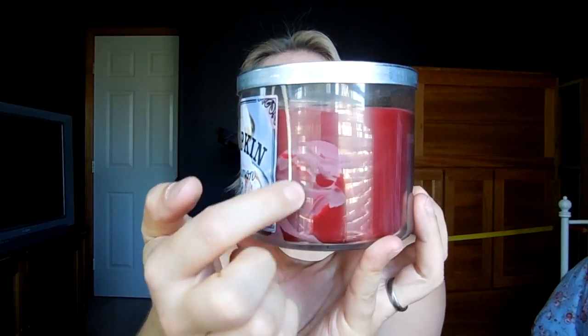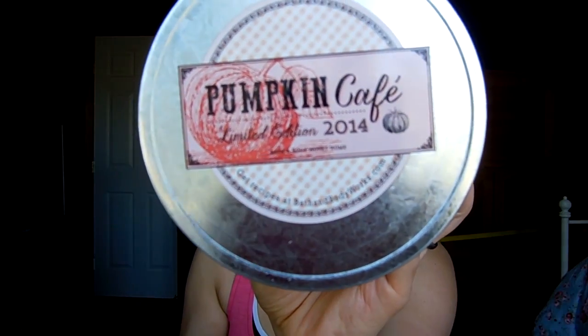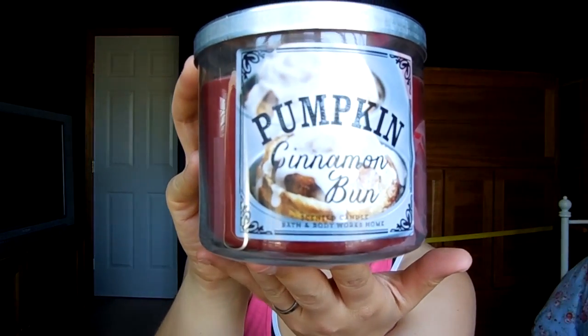Then I got three of the Pumpkin Cinnamon Bun. This first one came and the wax did some weird thing on the inside. But here's the label — cute, right? And here's the Pumpkin Cinnamon Bun. It's too sweet for me. I think this is one where I will probably keep one and burn it just to be able to review it, but I'm probably going to return or exchange the other two. I think a lot of people are actually going to really like this, but as much as I like sweet scents — and you guys know that I love sweet scents — this is too sweet for me.